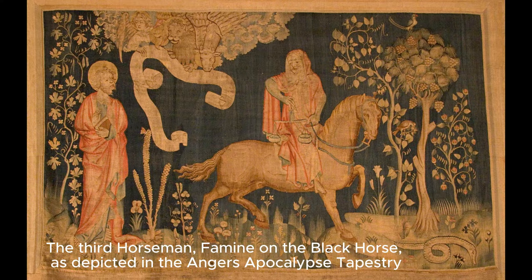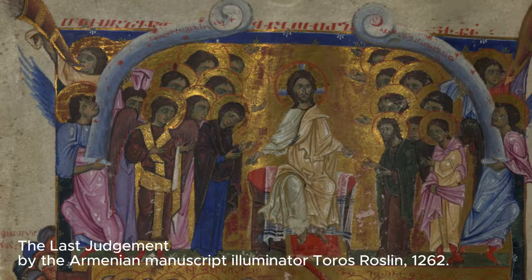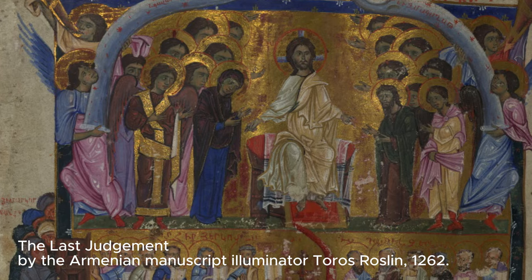Imagery of the apocalypse was especially popular as the year 1500 approached, a time many believed would bring the second coming of Christ.